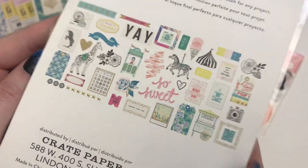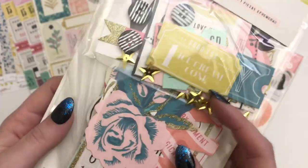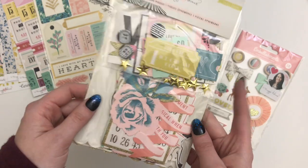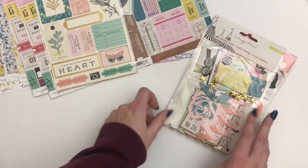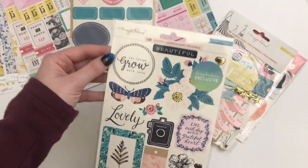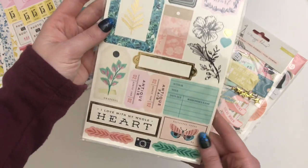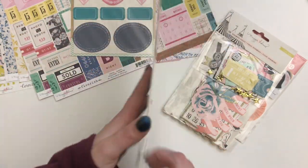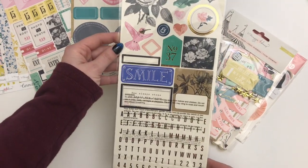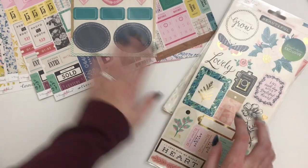If you've seen this before, it's pretty big ephemera, so I also planned to print and cut some from the digital collection, but I wanted some more of this just so I could play with what I already have. And then these are the scrapbook.com exclusive Flourish stickers. I got a pack of these - I'm almost out of the ones I have, so I got another package.